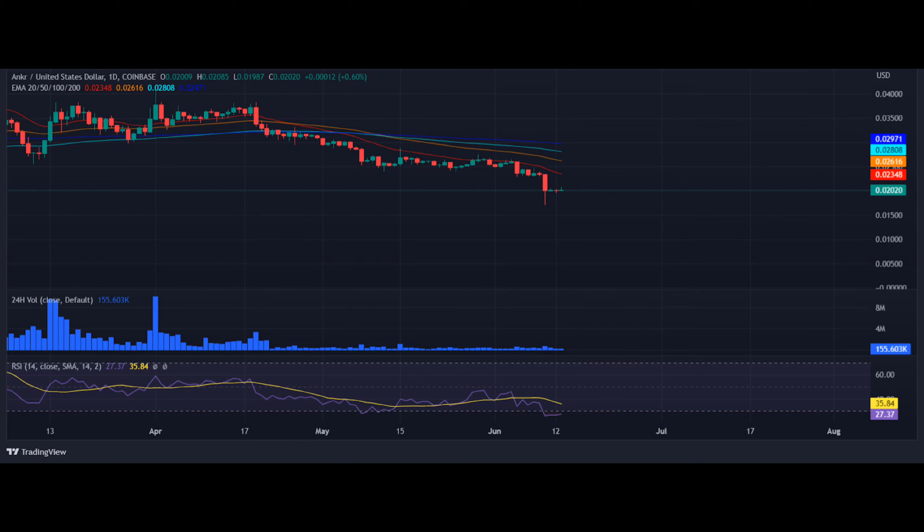Looking ahead at the ANKR price analysis, the hourly price chart confirms that ANKR price has turned bearish after facing resistance at EMA 100. However, bulls will again try to push the price above the bullish channel. If ANKR price successfully holds its momentum above $0.02082, it may surge higher and touch the resistance at $0.02444. The SMA-14 rate has crossed $0.02082.